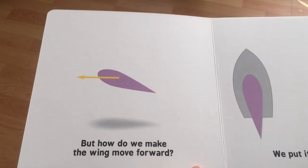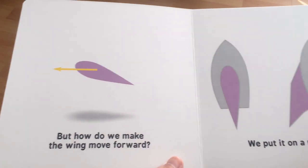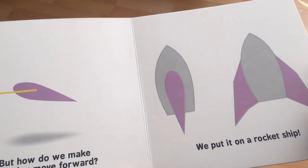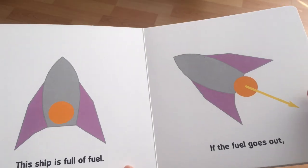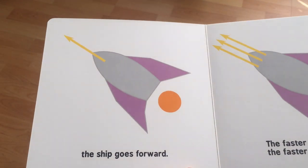But how do we make the wing move forward? We put it on a rocket ship. I mean, yeah, that's one way — obviously there are wings on planes as well and they're not rocket ships. The ship is full of fuel. It certainly is. If the fuel goes out, the ship goes forward. Yes, exactly. That's Newton's third law with a bit of Newton's second law in there. That's exactly how thrust works.